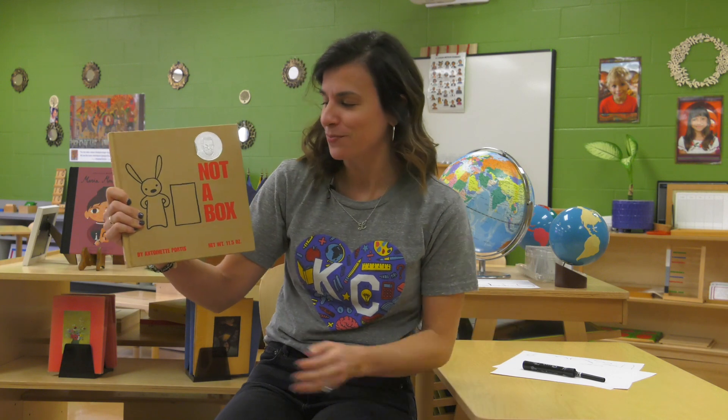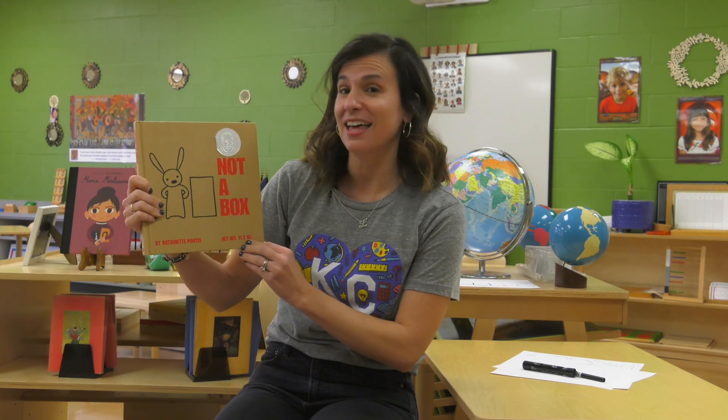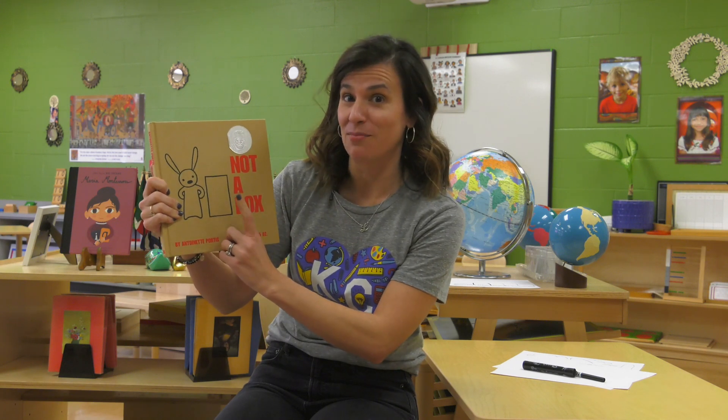Welcome to Reading Corner. We've been learning about writers this week and today we're going to be reading a story called Not a Box. In this story, this little bunny is very creative, and one thing that a lot of writers have in common is that they're creative and they think outside the box. That's a phrase that means they think differently. So let's read this story today to see all the different ways that this is not a box.